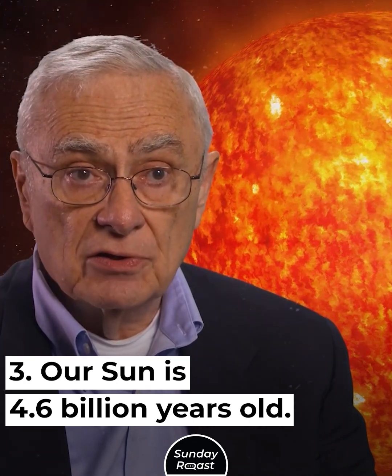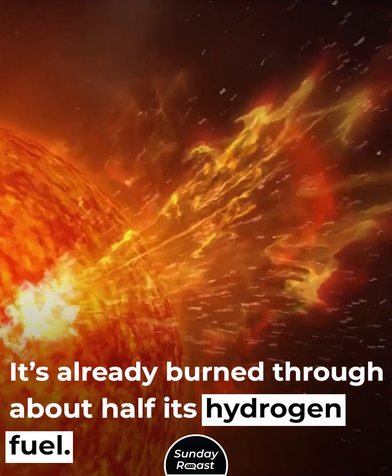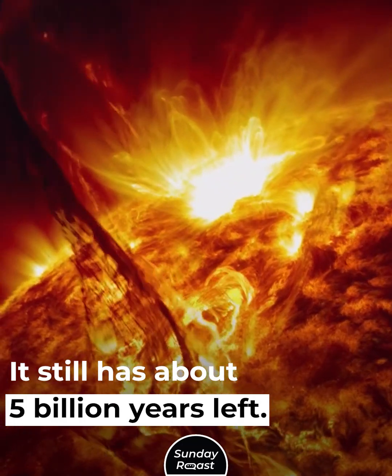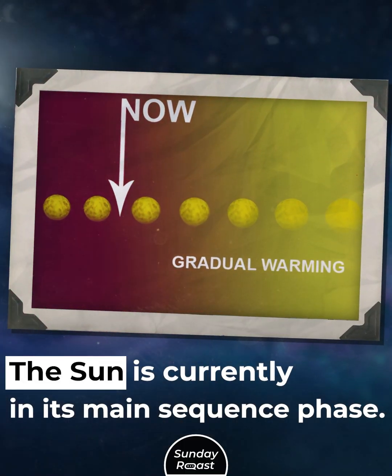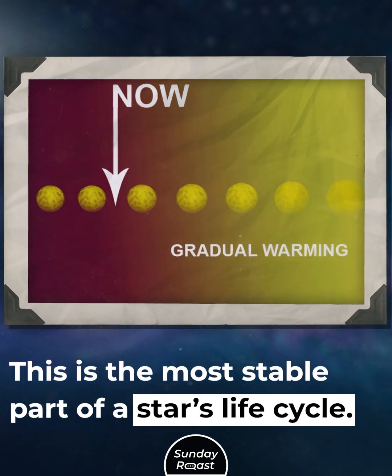Our Sun is 4.6 billion years old and has already burned through about half its hydrogen fuel, with about 5 billion years left. The Sun is currently in its main sequence phase, which is the most stable part of a star's life cycle.